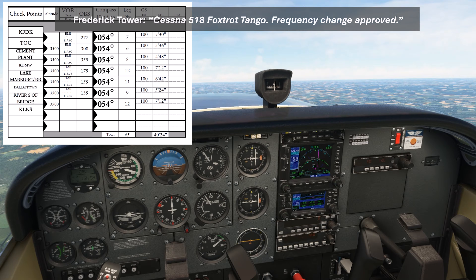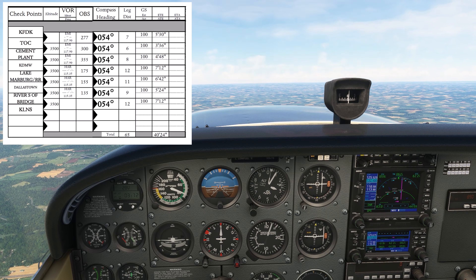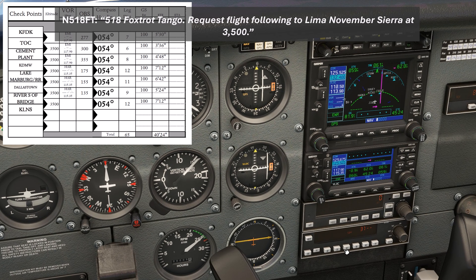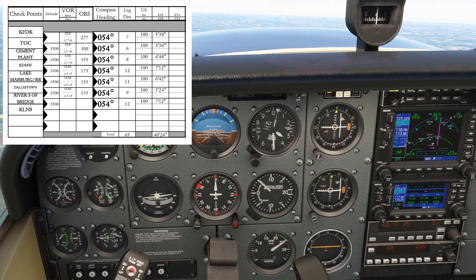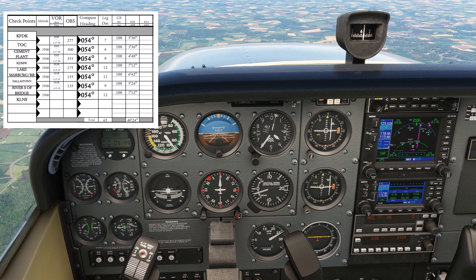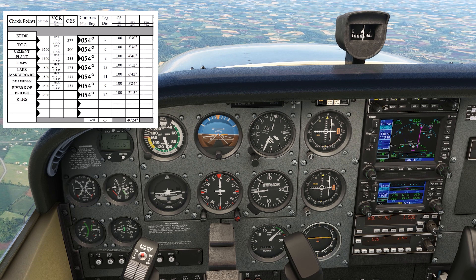We switch over to approach and make our flight following request, starting with position and altitude. 'Potomac Approach, Skyhawk 518 Foxtrot Tango, 5 miles northeast of Frederick at 3,000 with request.' Approach responds: 'November 518 Foxtrot Tango, Potomac Approach, squawk 3144 and say request.' We reply: '518 Foxtrot Tango requests flight following to KLNS at 3,500.' We squawk 3144 with altitude mode selected, and meanwhile reach cruise and level off. We notice it took only 3 minutes 30 seconds — better climb performance than predicted, though the nav 2 needle isn't centered yet. Approach confirms: 'November 8 Foxtrot Tango, radar contact 5 northeast of Frederick, Baltimore altimeter 30.22.' We're on flight following.